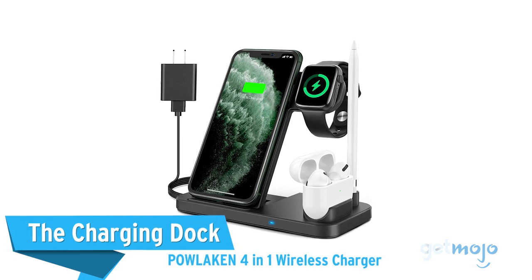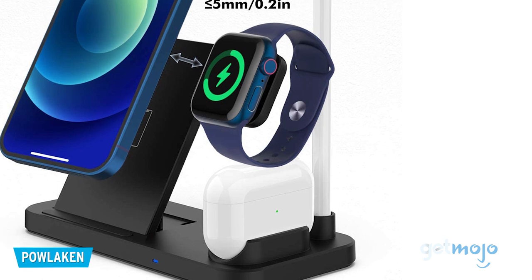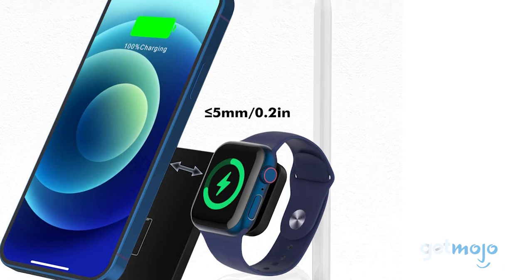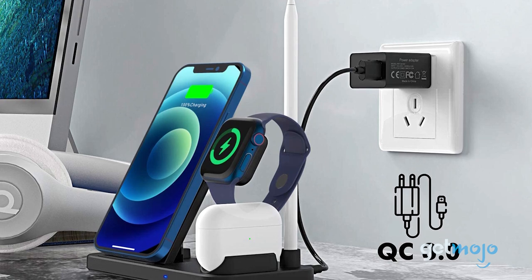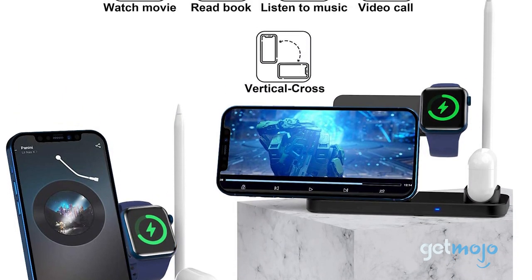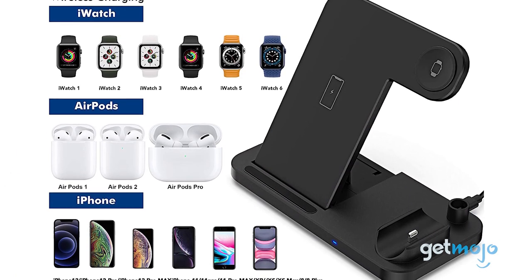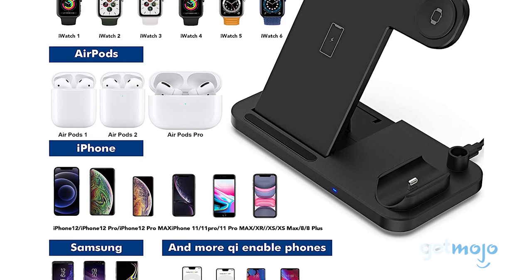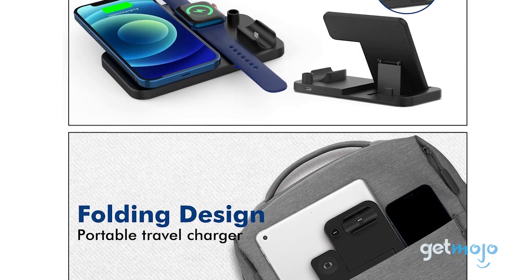The Palakkan 4-in-1 Wireless Charger — nobody likes trailing wires by the bedside, and this wireless charging dock ensures that can be a thing of the past. It requires only one wall socket plug and can charge up to four devices at once, including a smartphone, smart watch, wireless earphones, and a smart pencil. It's ideal for Apple products like Apple Watch, Pencil, and AirPods, though the smartphone pad is compatible with a wide range of Apple and Samsung models. It can even fold flat for easy transportation.